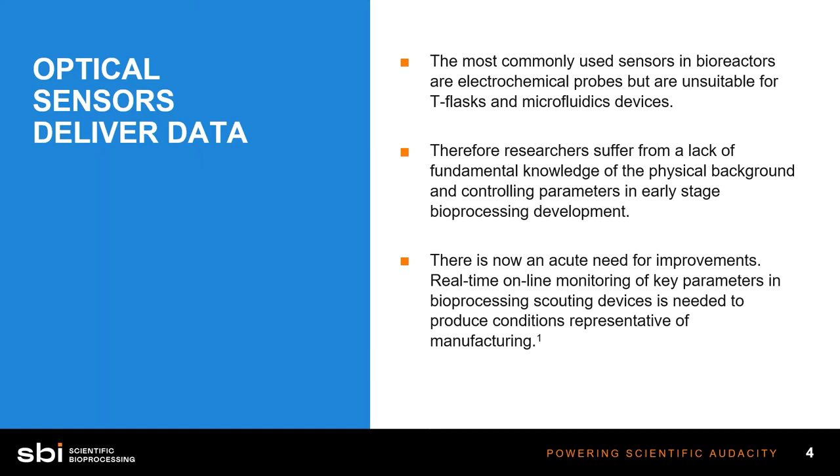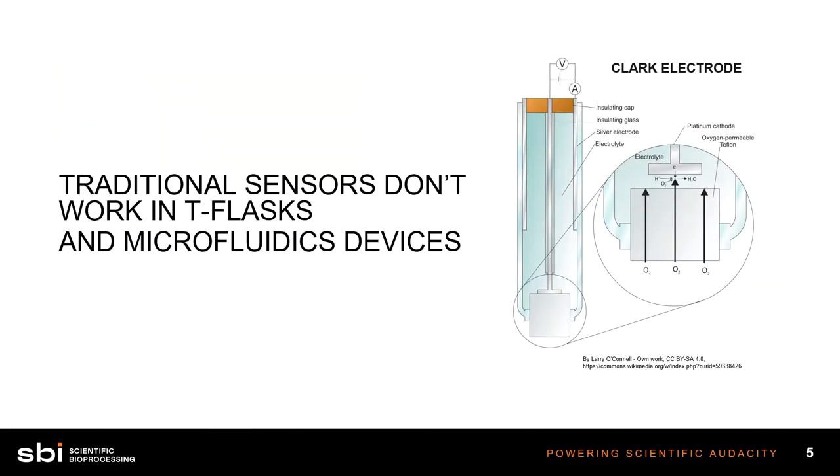The result is that there is a gap in our knowledge during cell culture. We don't really know key parameters like dissolved oxygen and pH when we're growing cells in these small devices. This is a real problem because the industry is moving toward standardization throughout your process. We recognize the need for improvement and a way to do real-time monitoring in the smallest devices all the way up through industrial scale. Typical electrochemical probes like the Clark electrode are just too big and bulky, not to mention the burden of cleaning them each time.